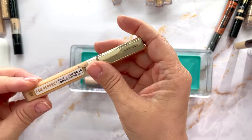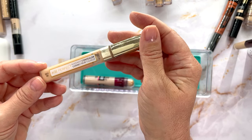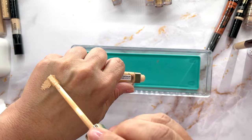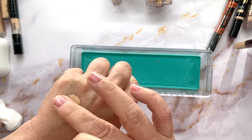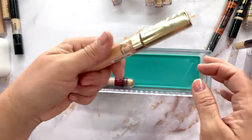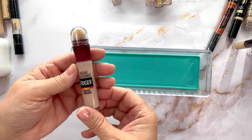This looks old as dust — it's the L'Oreal Age Perfect Radiant Concealer. I wasn't a fan; I thought it was too watery and light, and the color looks very peachy for my skin. I'm going to declutter this one — I'm sure I've had it forever.